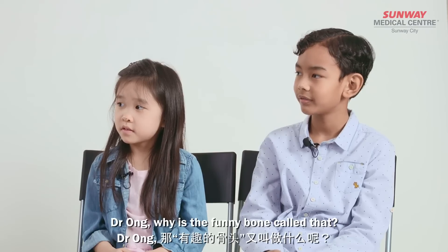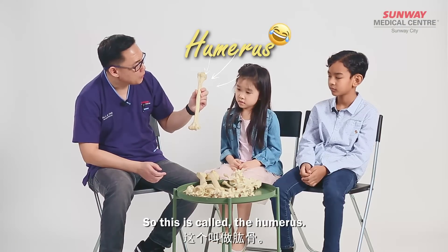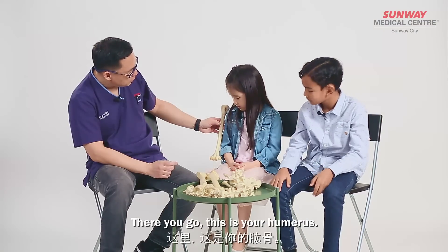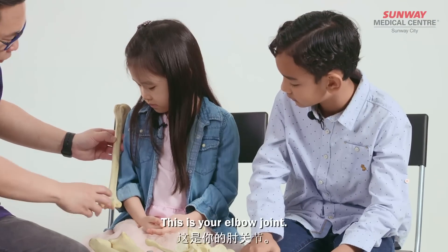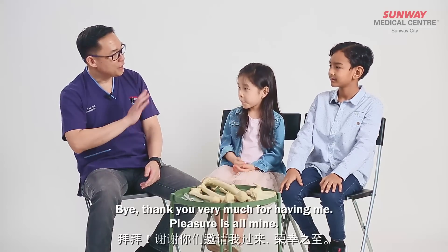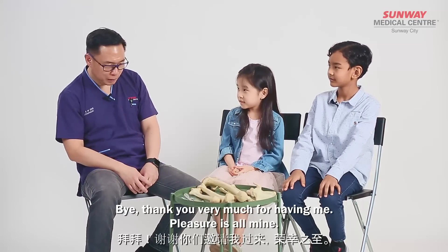Dr. Ong, what is the funny bone called? So this is called the humerus. This area here is the funny bone. This is your humerus, and this is your elbow joint. Thank you, Dr. Ong, for spending time with us today. Bye, Dr. Ong. Bye. Thank you very much for having me. Pleasure is all mine.